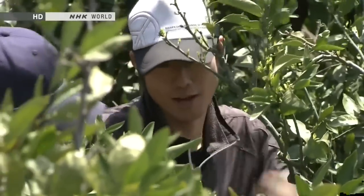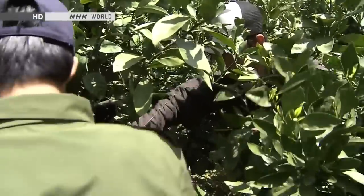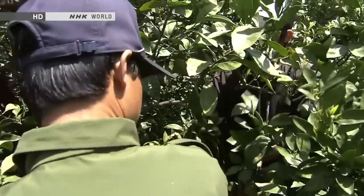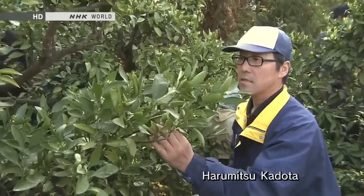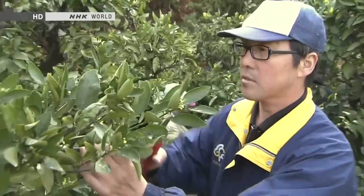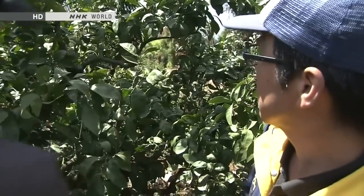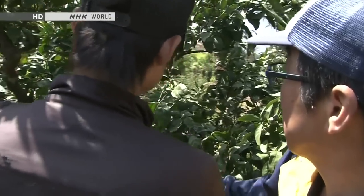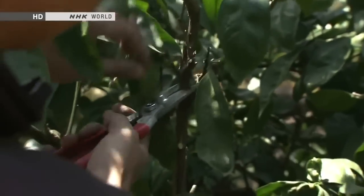Matsuyama instructs junior employees as they prune the trees, but his boss, company president Harumitsu Kadota — 30 years in the business — points out Matsuyama's own mistakes. Where Matsuyama's juniors did the pruning, there are still bits of branch that should have been snipped. Matsuyama acknowledges he still has a lot to learn.